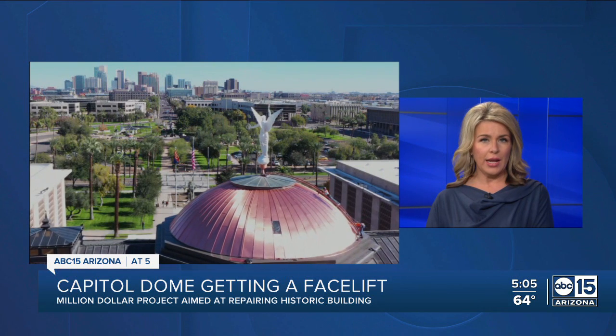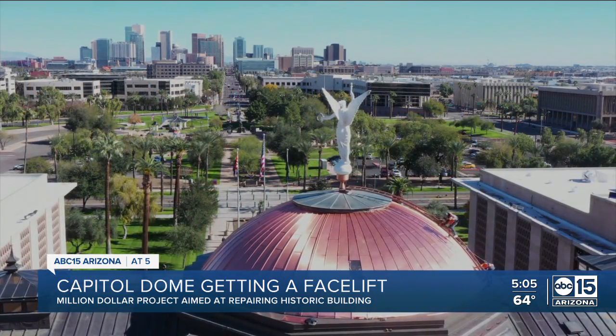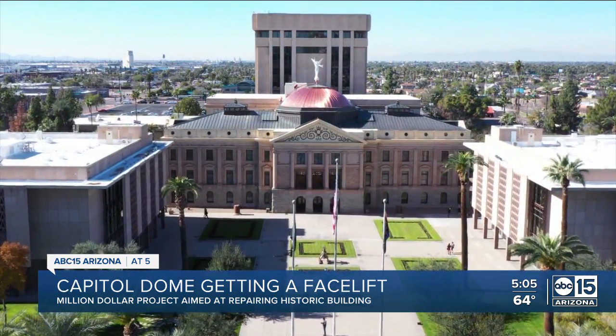We've got a facelift — a brand new shiny copper dome — and some new video from the ABC15 drone. This is all part of a nearly $12 million project to restore, repair, and renovate the historic Capitol building. Our Claudia Rupcich got a look at the final product.